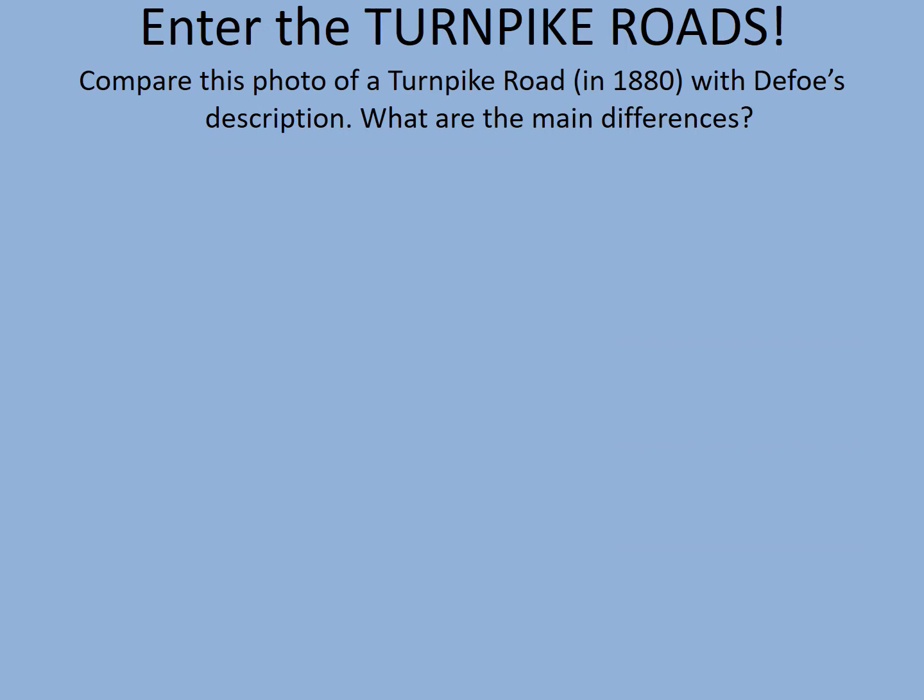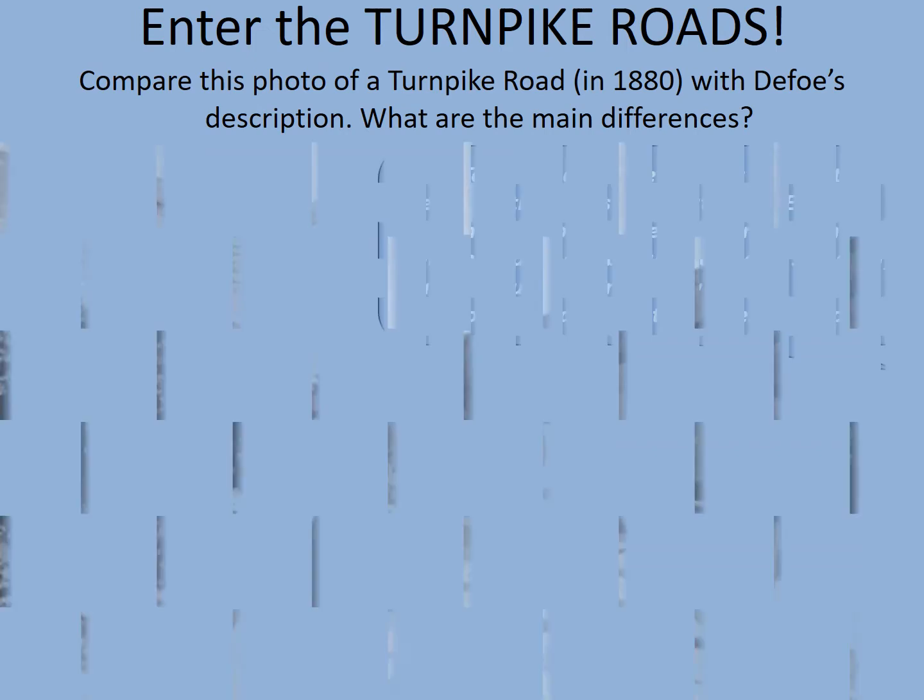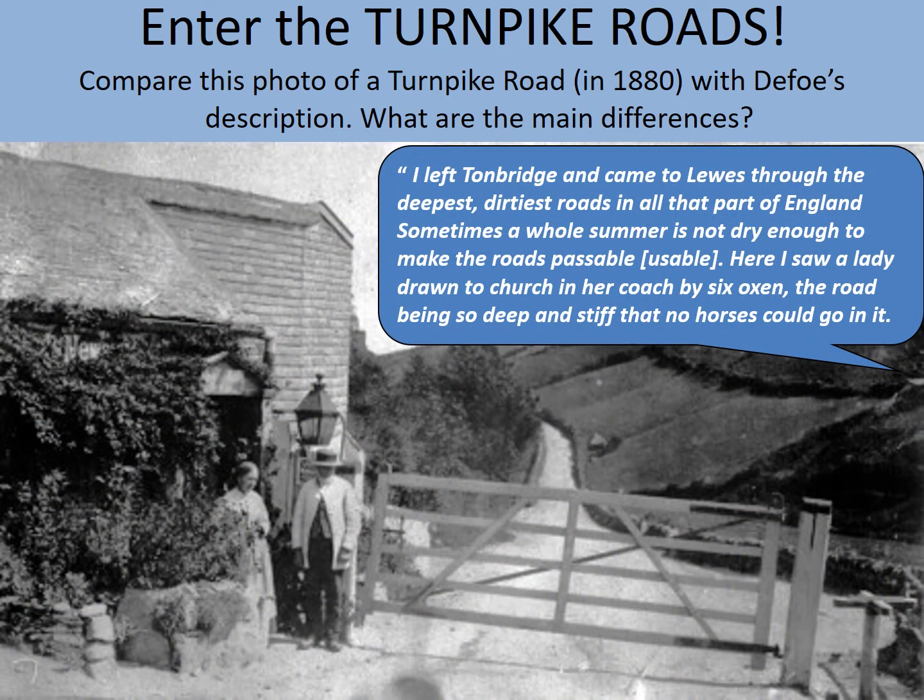Enter the Turnpike Roads. Compare this photograph of a Turnpike road in about 1880 with Defoe's description. What are the main differences? Read Defoe's description again, then have a look at the photograph and say why this particular type of road is better. Pause the video while you do this.